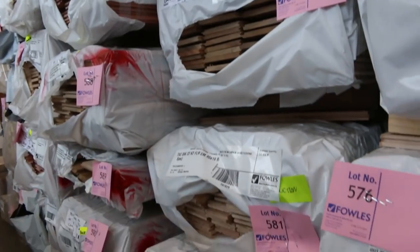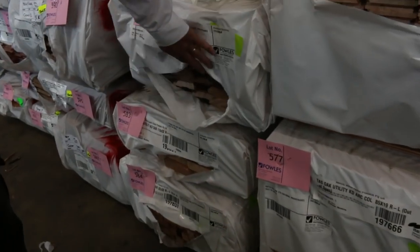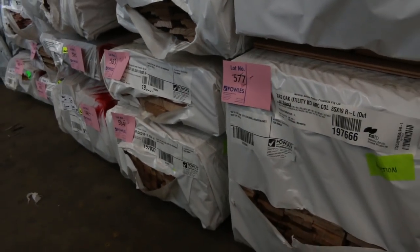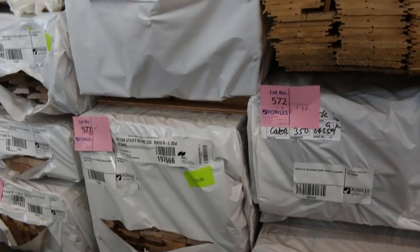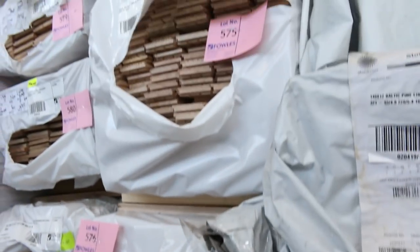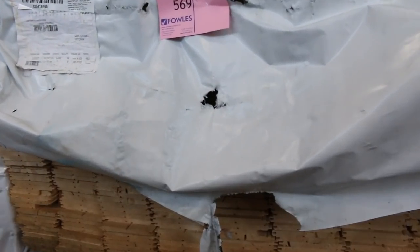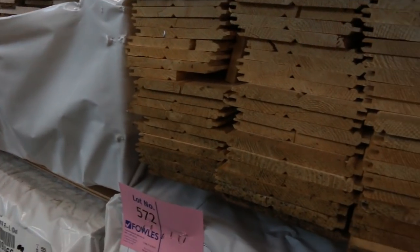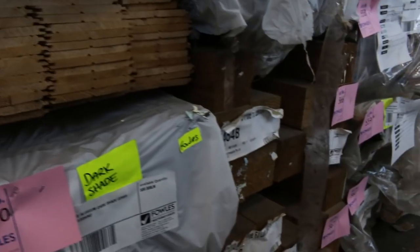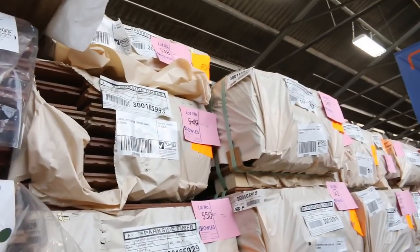Into Tasmanian oak now — a few packs of 85x19 common grade flooring, also colonial architraves lot 582 in 85x19. 110x32 dressed all round, followed by a pack of 32x32 which is lot 584. Lot 577 is another pack of 85x19 colonial arcs in Tasmanian oak, and quite a few more packs of the 85mm flooring. A couple of packs of Baltic pine lining here — 140x12 in the regency V-joint reversible. Feature grade spotted gum flooring in 130x19 — plenty of that if you've got a decent-sized job.